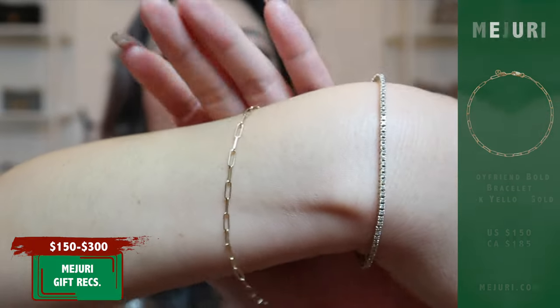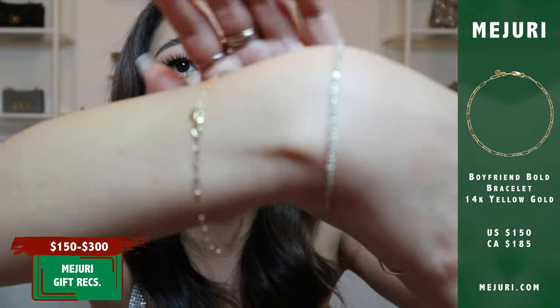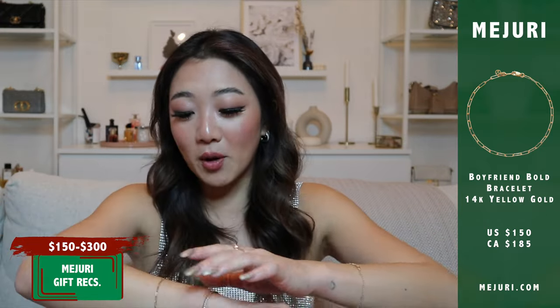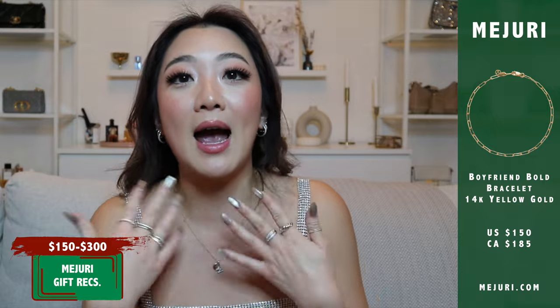The next product I want to recommend is one of my holy grail bracelets — the boyfriend bold chain bracelet in solid gold. It's a chain I'm absolutely obsessed with and will never take off. I think it would be best from a friend, to be honest. And especially if you already know they have the necklace version or the anklet version, this would be such a great addition to their collection.